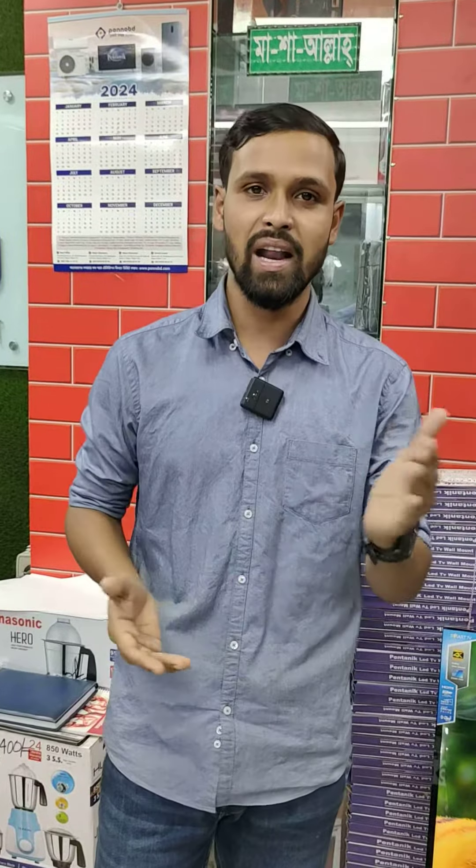Thank you very much. Thank you so much for joining us.